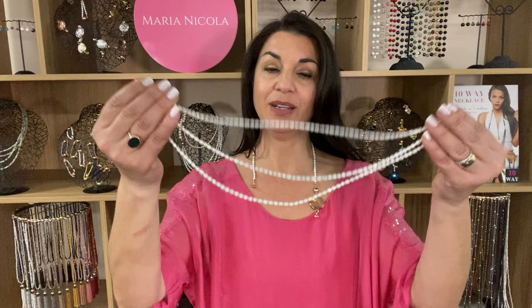Let's start with the Sunset Swarovski. You can add that into a lovely pendant look, just like that. Then you can wear this long by popping in the triple strand of the 10-way necklace.